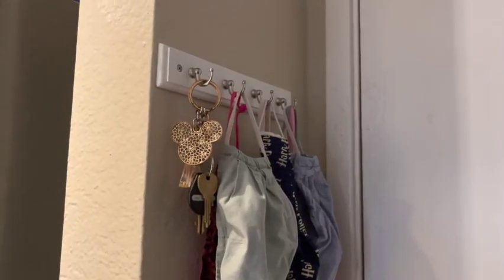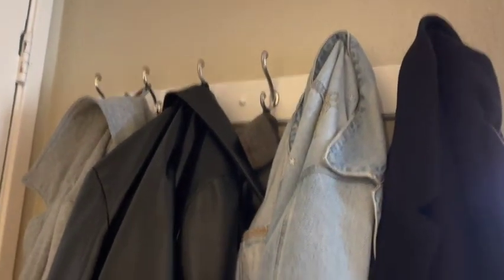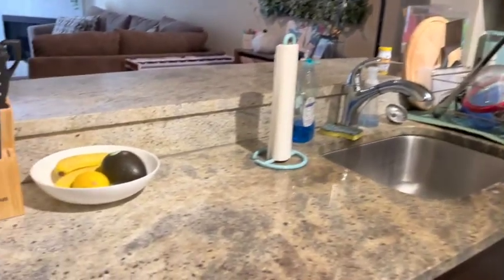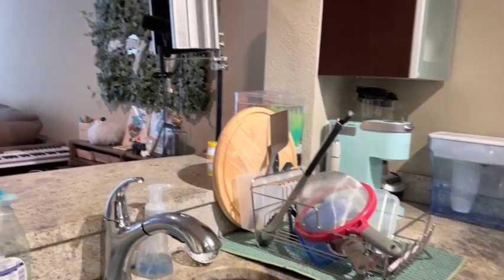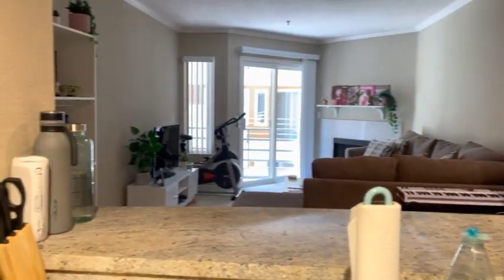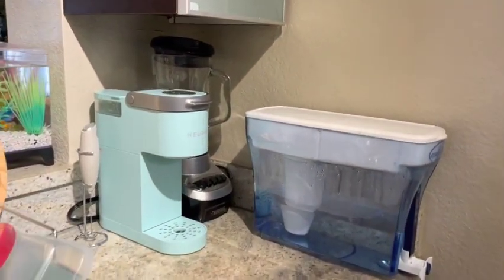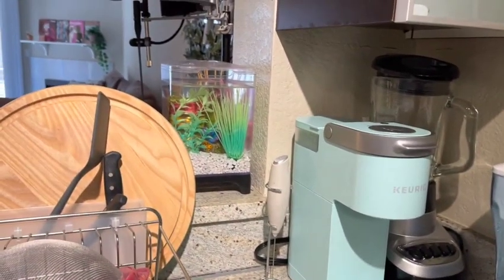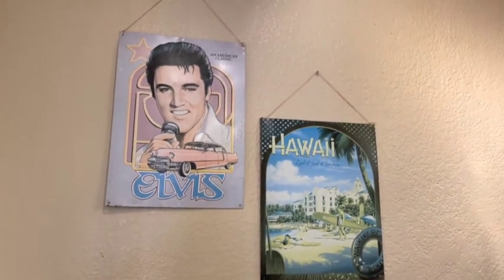When you first enter the apartment we have these hooks on the left where we keep our keys and masks, and then over to the right we have hooks where I like to hang up our jackets — it helps clear up space in the closet. Moving over to the kitchen, we have our nice counter and sink. I love how the kitchen opens up into the rest of the living room so if one of us is cooking or cleaning and the other is chilling in the living room, we can still chat.